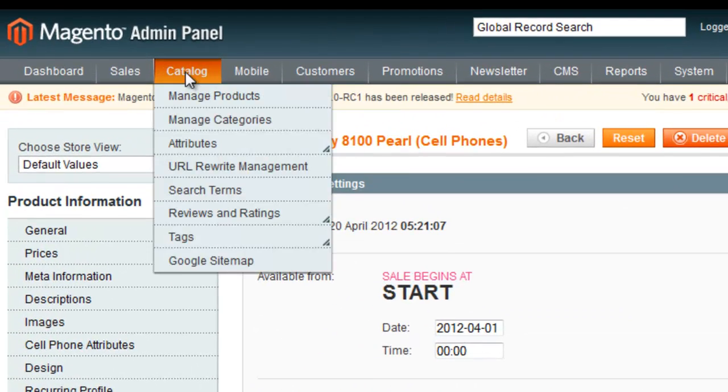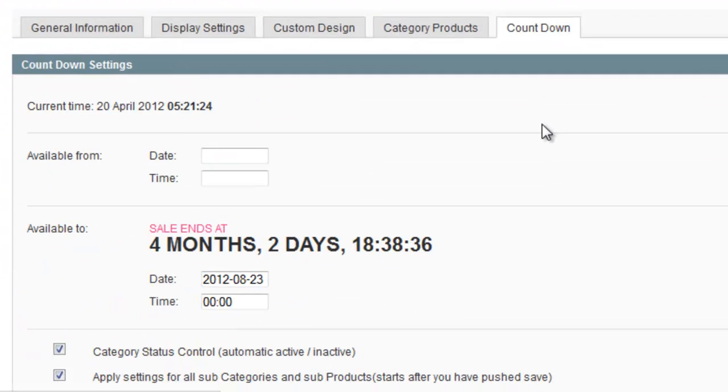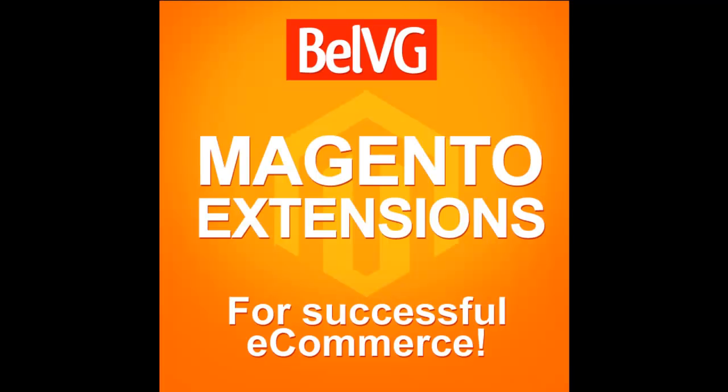Do the same for categories on the category settings page. If you are planning to create an individual timer for products within one category, tick this box. Sell products extensively while the countdown timer is running with BellVG.